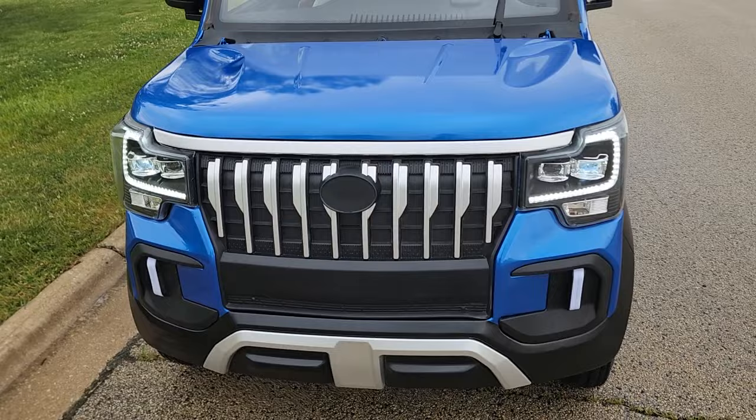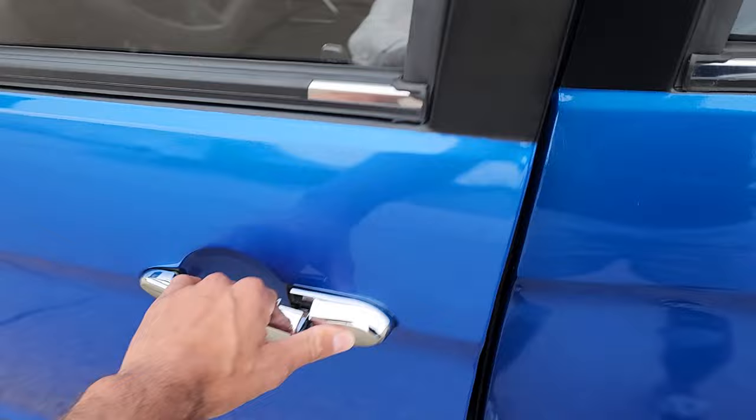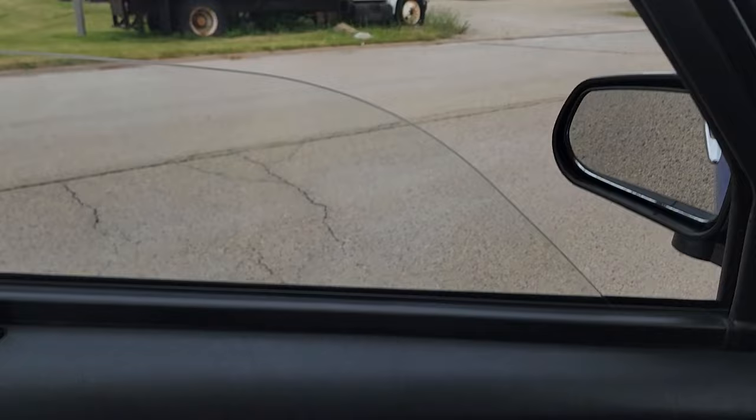This one is a 25 mile per hour LSV — low speed vehicle. It's considered a golf cart, so you can drive it in golf cart communities, or you can drive it anywhere it's street legal capable in the US. It's 100% electric.